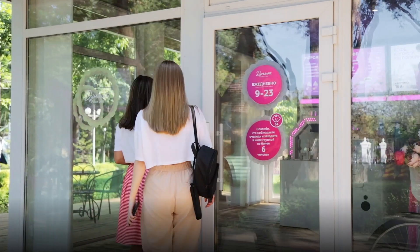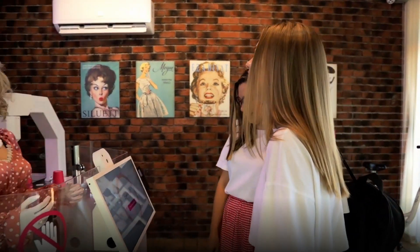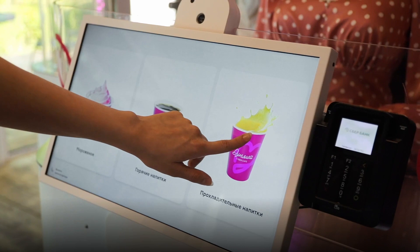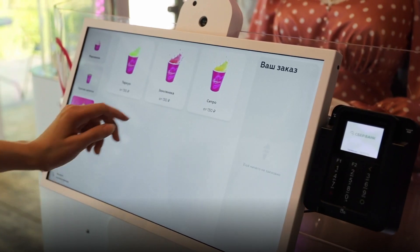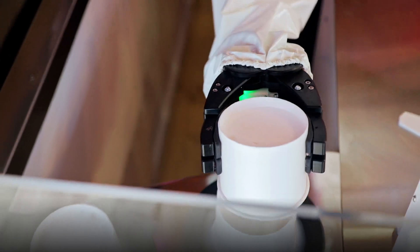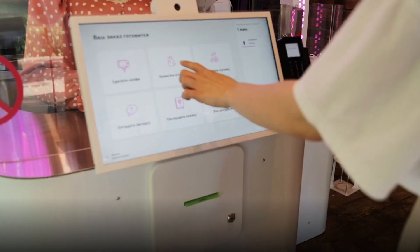The service process goes like this: the robot cashier welcomes the guest and offers to make an order. The cyber cafe visitor selects the desired product on the screen and pays using a payment terminal. After payment, the process of making an ice cream, coffee, or soft drink begins.